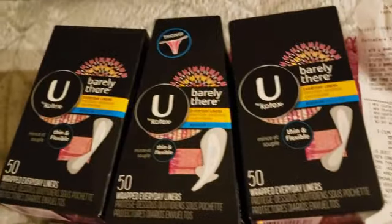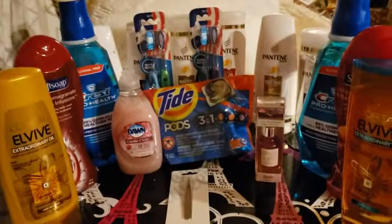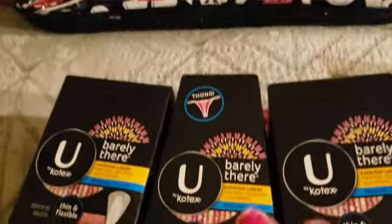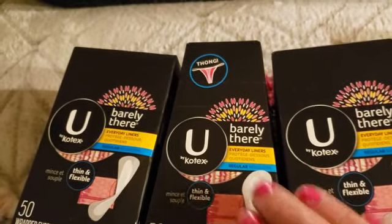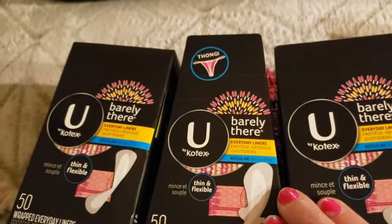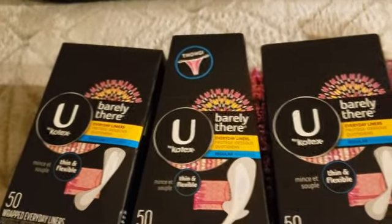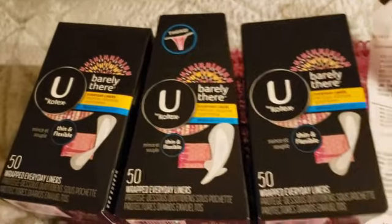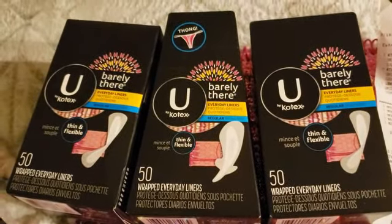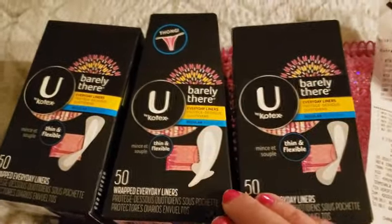We are back from CVS and going to go over the breakdown. This is our second transaction; our first transaction we'll go over next. After our first transaction we received some extra CRTs — that's why I always wait to put out the videos. I like to wait a little bit so you guys can get all of the deals, because there is usually always an additional deal that comes out.